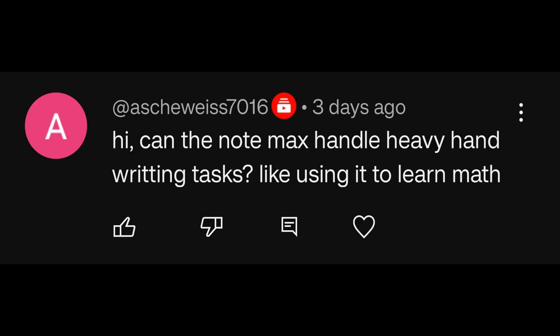Can a Note Max handle heavy handwriting tasks, like using it to learn math? Yes, I believe it most definitely can handle that with quite a lot of ease. The only thing to consider is whether you need a 13.3-inch device, or whether you'd actually be okay with a 10.3-inch variant — in which case the answer to the previous question applies directly. It depends on your priorities regarding front light, color content, and all that. Absolutely, all of these devices can handle heavy handwriting capabilities.